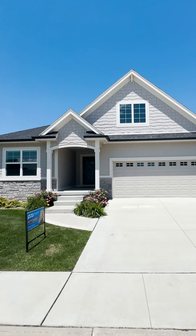This condo has over 2,200 finished square feet and four bedrooms. We have an open concept living space here, but come here — I want to show you something.